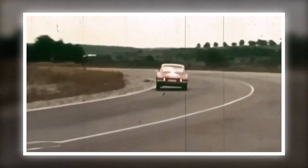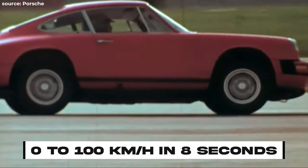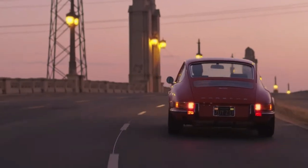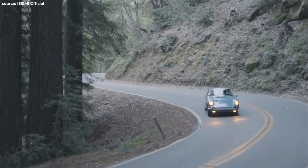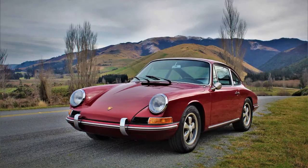Don't get me wrong — the earliest 911s weren't exactly speed demons. With a measly 130 horsepower and zero to 100 kilometers per hour in eight seconds, they were slower than molasses in January. But it's something, especially when you compare it to its forgotten masterpiece, the 912.